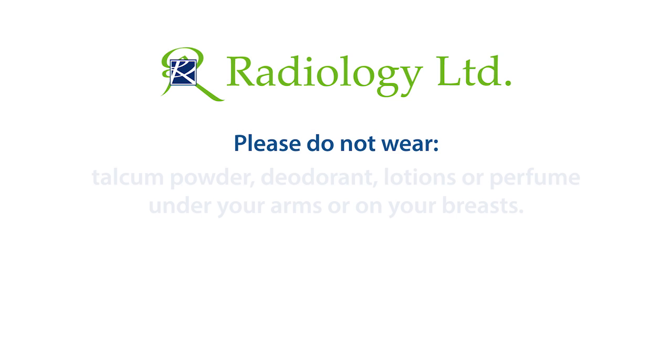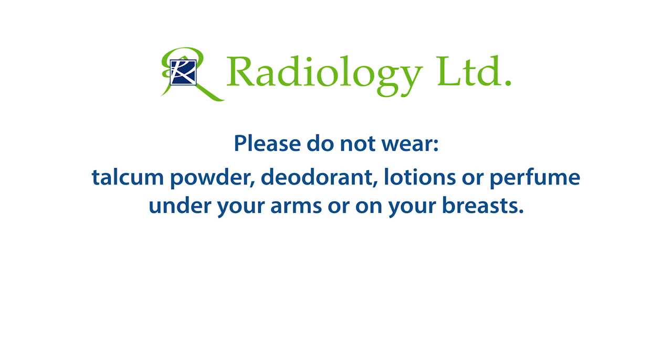Please do not wear talcum powder, deodorant, lotion, or perfume under your arms or on your breasts.